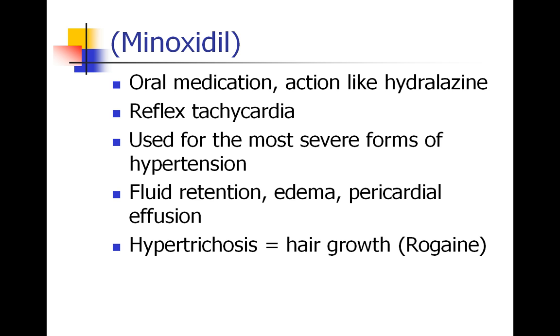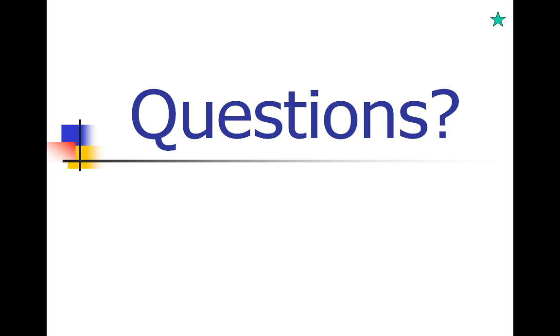Minoxidil is an oral medication that acts similarly to hydralazine and causes reflex tachycardia. If a patient is taking it, they likely have significant hypertension. It can also be used for fluid retention, edema, or pericardial effusion. Interestingly, its brand name is Rogaine — it causes hypertrichosis, or hair growth, which was discovered when patients were taking it for blood pressure. That's the review of our previous medications plus the addition of hydralazine. We'll stop here and pick up in the next video.